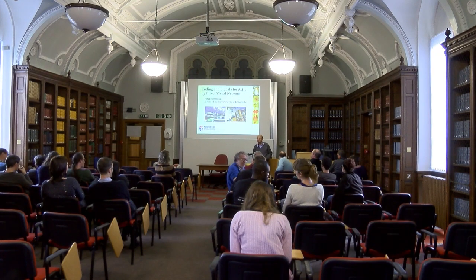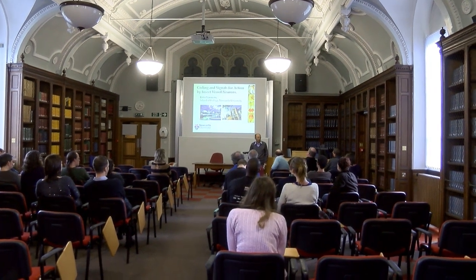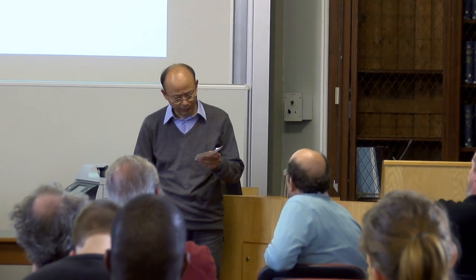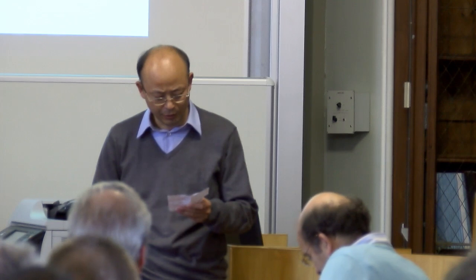It's a real pleasure to invite Peter Simmons to give this seminar. Peter got his bachelor's degree in zoology at Oxford University, then went to Australian National University and did a PhD with Professor Adrian Horowitz, who is the former director of the Gatti Maroon Lab here.